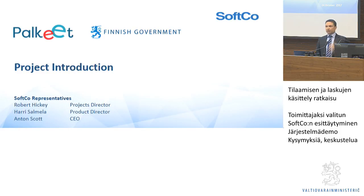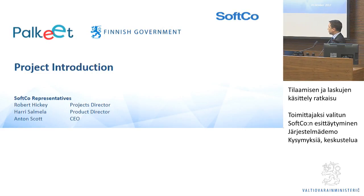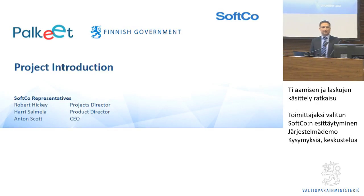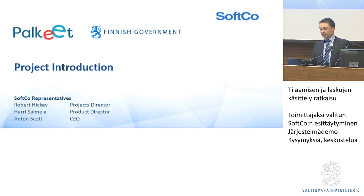Here today with us, we have the three of us from Softgo, as Cathy said. Robert Hickey is our project director. He has been with the company over 25 years now. He knows everything there is to know about projects and products, and has actually been involved with some of you already in a previous life. Robert will be working very closely with Cathy on this project.